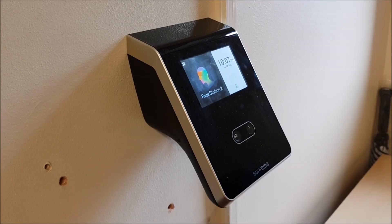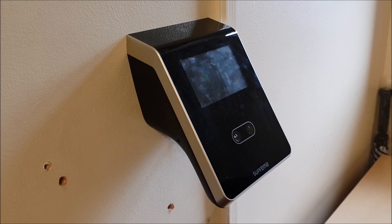Hello everyone and welcome to a new development update. In this short video we're going to demonstrate the Suprema Face Station 2. This device is the first face recognition terminal that TimeWare has integrated with, and Mike, could you demonstrate how to enrol somebody please?